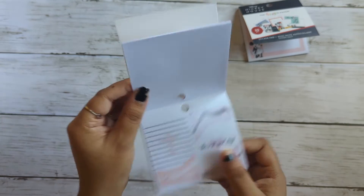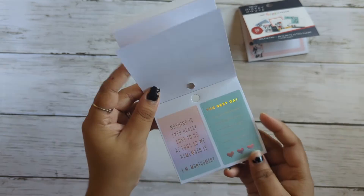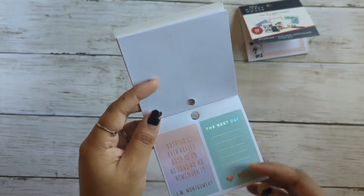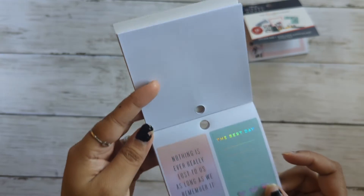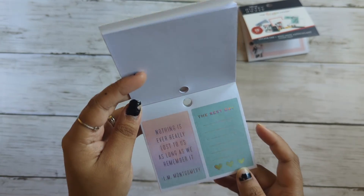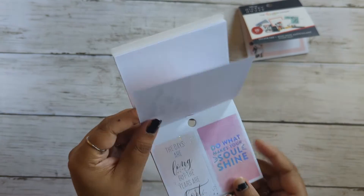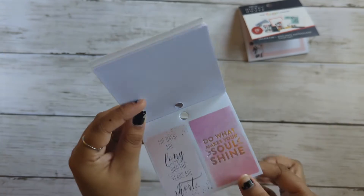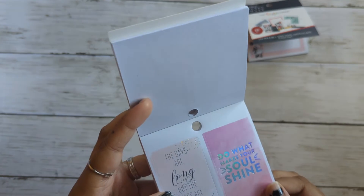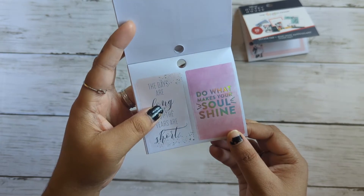These all have little rose gold foil. The wonderful life of mine. This is the good stuff. And now we have holographic foil. Nothing is ever really lost to us as long as we remember it. The best day. Think happy. Be happy. This is again a little gold copper-ish. And this one is black like stars or splatters — holographic. The days are long, but the years are short. Which is so true.